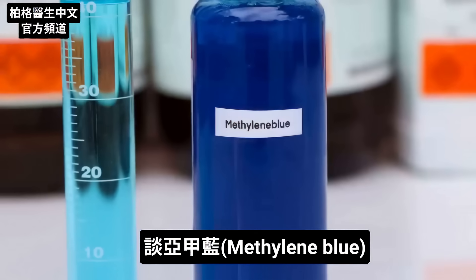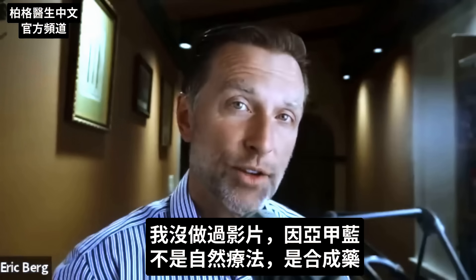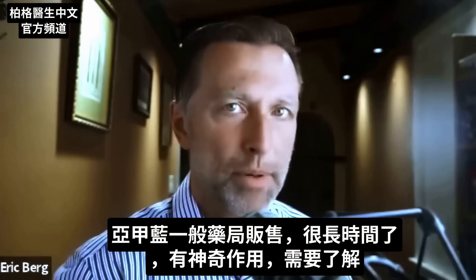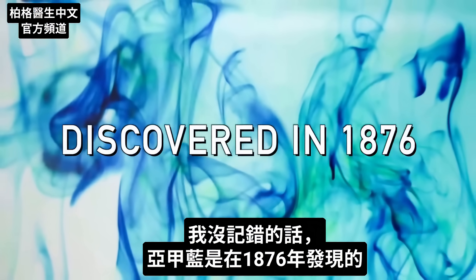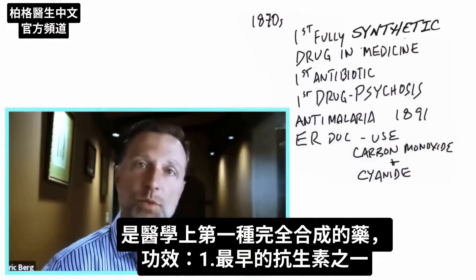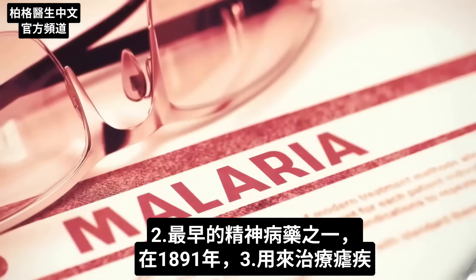We're going to discuss something called methylene blue. It's not a natural remedy — it's a synthetic drug, but it is sold over the counter and has been around for a very long time. It was discovered in 1876 and was the first fully synthetic drug in medicine. It was used as one of the first antibiotics and one of the first antipsychotic drugs. In 1891, it was used for malaria.